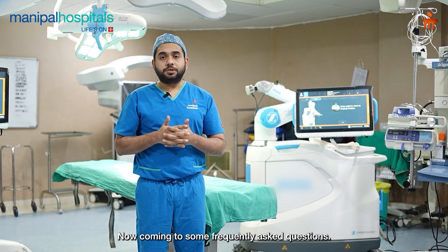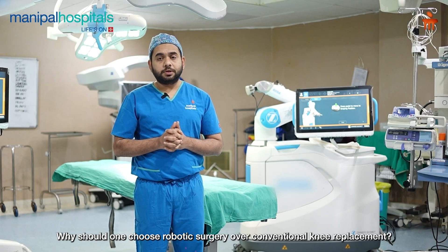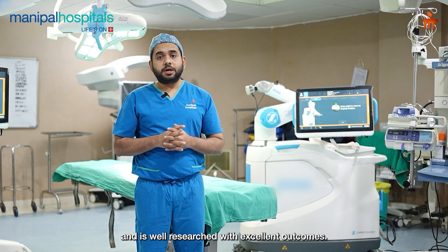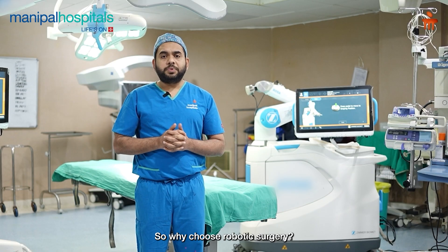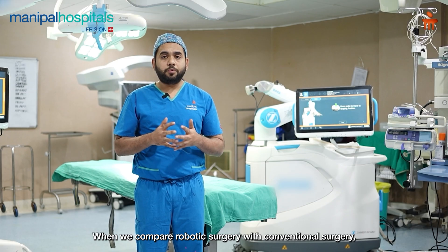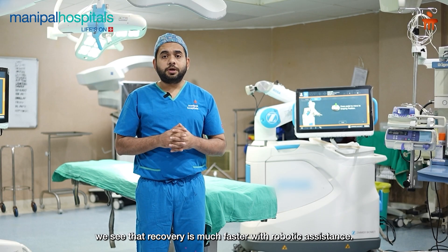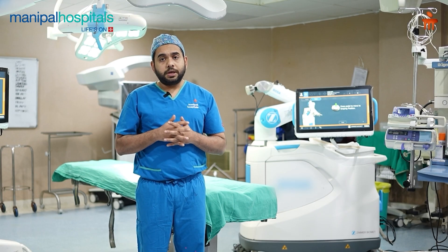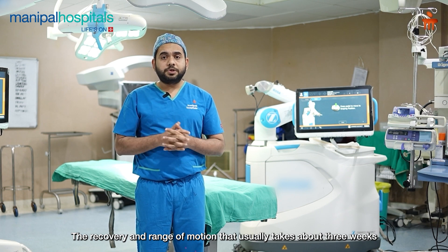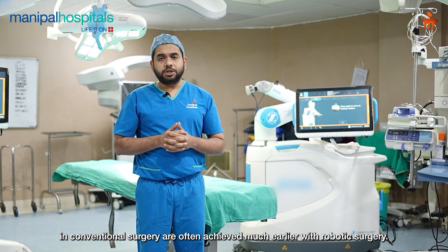There are quite frequently asked questions. Why should you choose robotic surgery over conventional knee replacement? Conventional knee replacement is well-researched and the results are very good. However, when we compare robotic surgeries to conventional knee replacement, the recovery is faster — we can see improvement in the patient in about three weeks in terms of range of motion and function.